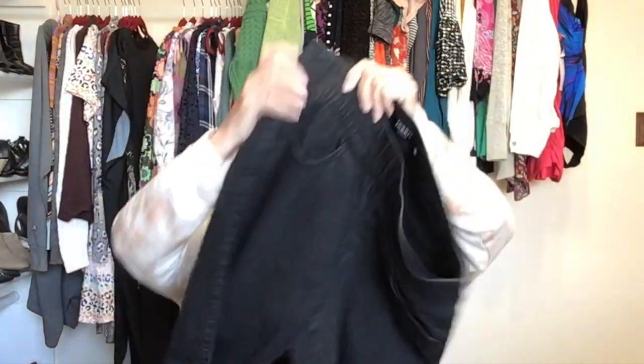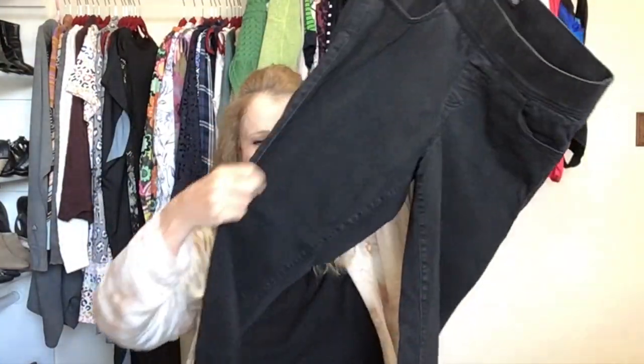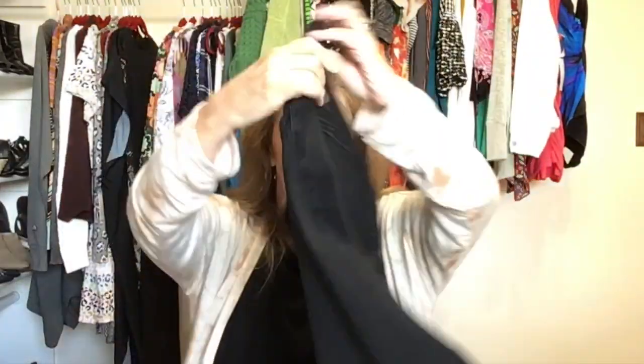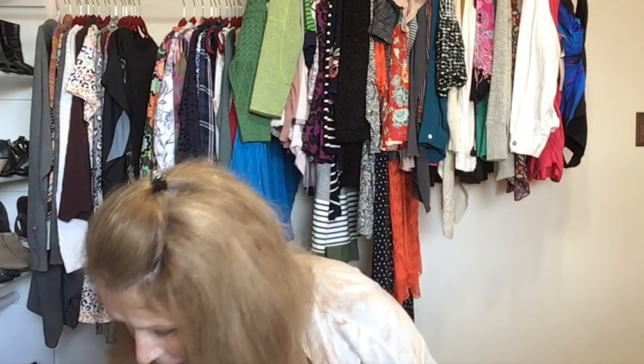Another pull-on — these are a denim stretchy pull-on with a stretchy waistband by the brand Torrid, size zero which equates to a size 12. My sister found these and almost insisted I take them — maybe she wants me to wear them. I did not try them on but they seem like they'd be pretty comfortable.